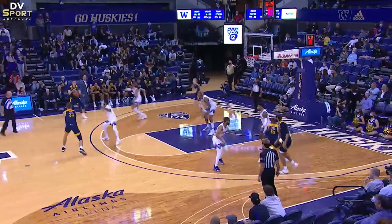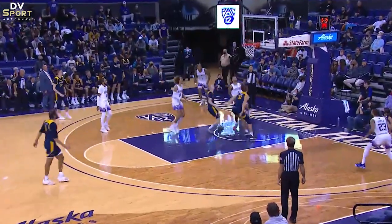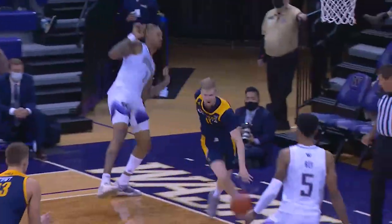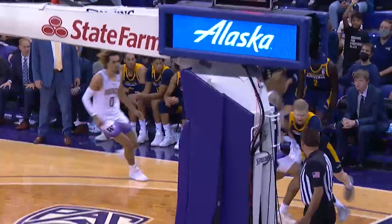Number 11 Blue catches a pass in the corner and drives the baseline as Number 1 White defends the play. Number 1 White closes the gap and illegally body bumps Number 11 Blue. This type of body bumping is a foul and needed to be called.